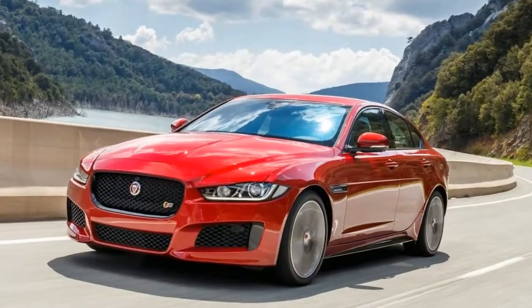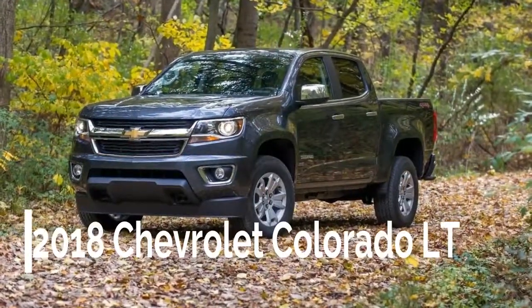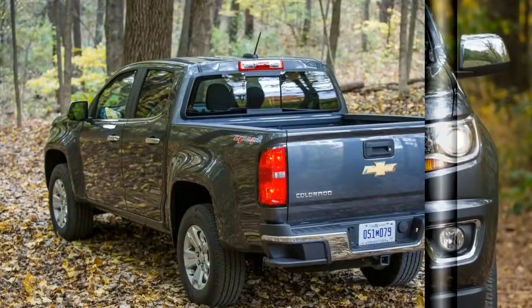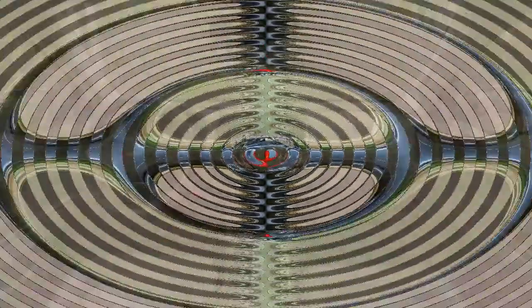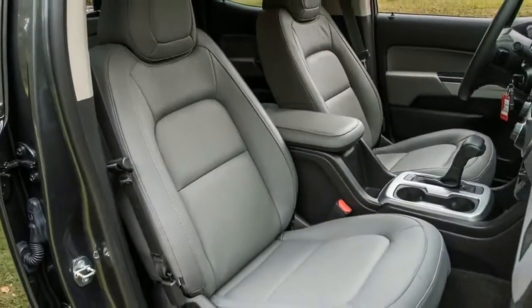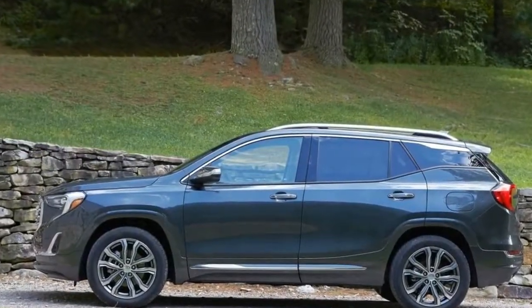Number 8: the standard features of the Chevrolet Colorado LT include a 2.5L 4-cylinder 200 horsepower engine, 6-speed automatic transmission with overdrive, airbag occupancy sensor, 17-inch aluminum wheels, ABS and driveline traction control, and StabilityTrak with proactive roll avoidance electronic stability.